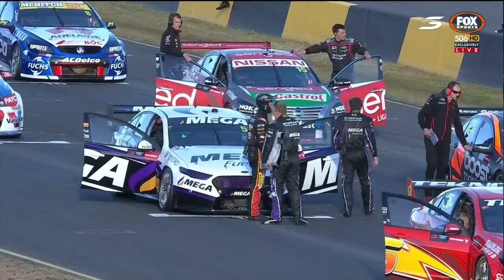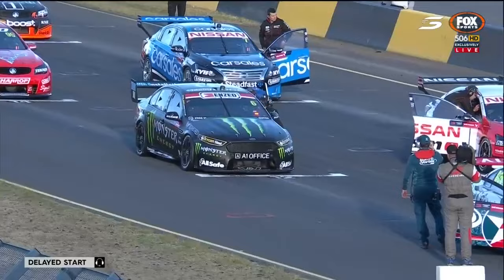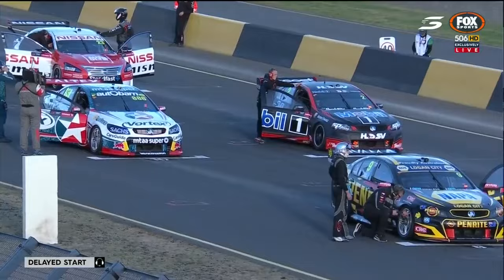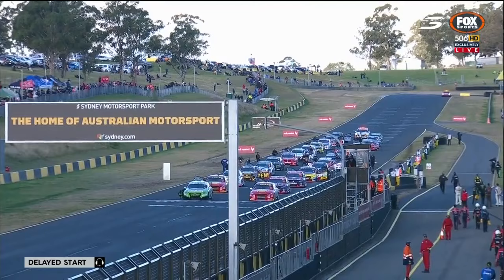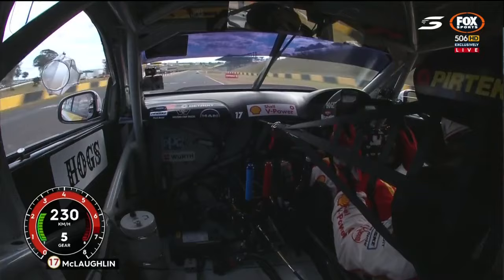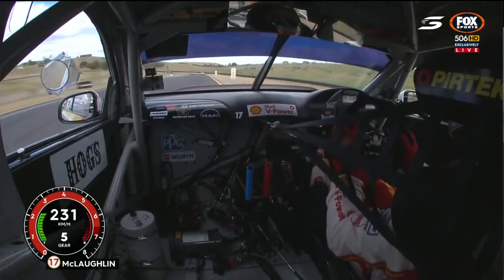A change of livery and number for Will Davison this weekend — car number 95 with the Cars 3 Lightning McQueen livery. A couple of noteworthy qualifying performances we didn't get a chance to celebrate: Scotty Pye managed to get the Mobile 1 HSV Racing Commodore up into position 9, a season best for him. Just while we're waiting to get this start underway, let's celebrate and have a look at Scott McLaughlin's qualifying lap. Back to fifth gear for Turn 1 — crank it up and we'll do a bit of analysis off the back.